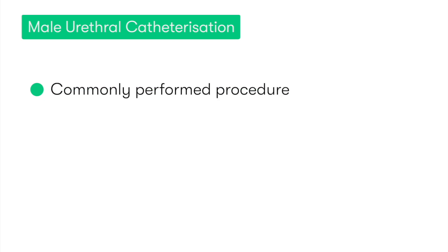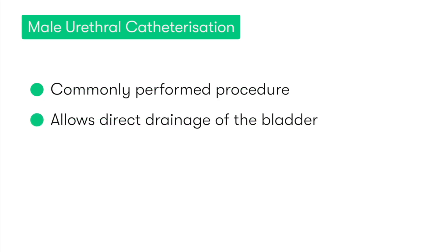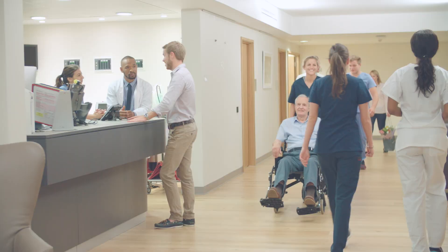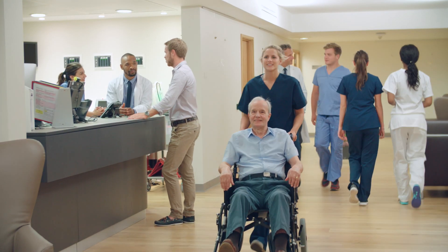Male urethral catheterization is a commonly performed medical procedure that allows the direct drainage of the urinary bladder. It may be performed in patients of all ages, although most commonly, long-term catheters are used in older patients who may have chronic urinary retention.